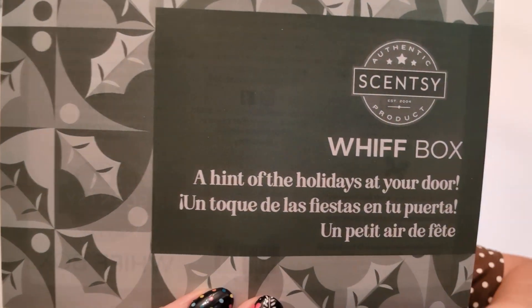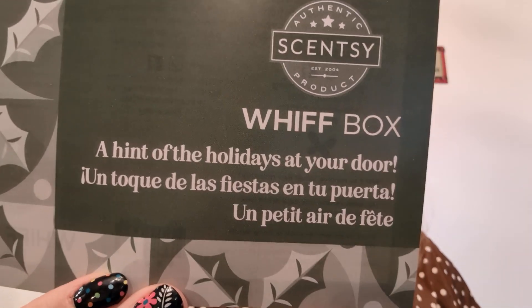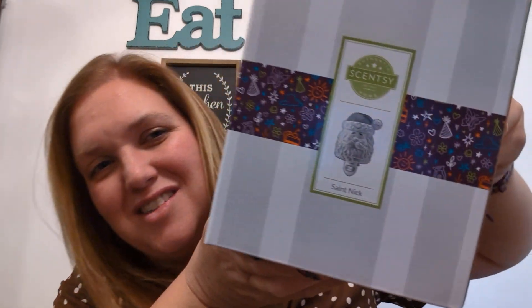If you want the Whiff Box to be a surprise, don't watch this. It says 'Whiff Box — a hint of the holidays at your door.' The Scentsy holiday collection has arrived. Your October Whiff Box has an exclusive mini warmer paired with enchanting products from the new collection. Ask your consultant — that's me — for more info. So super excited.